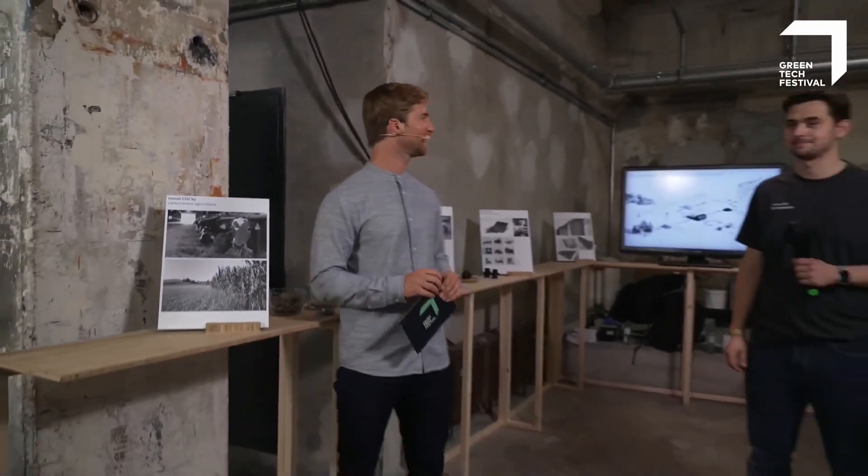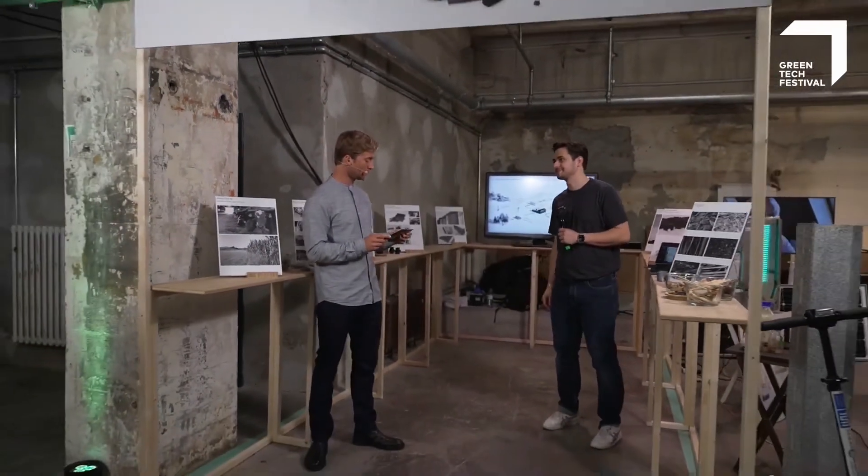Right now I'm standing at the booth of the Carbo Nauten and with me is Anestes. He is brand manager and product designer of the Carbo Nauten. Thanks a lot for joining us. Thank you very much.